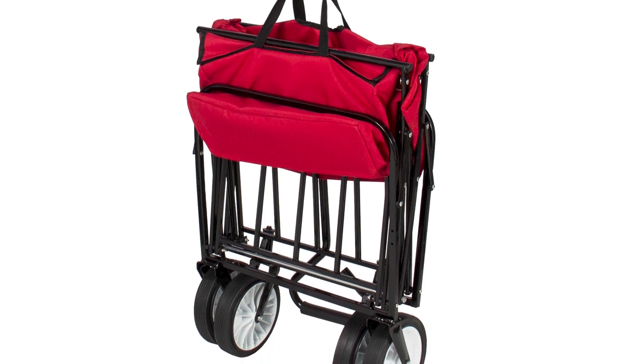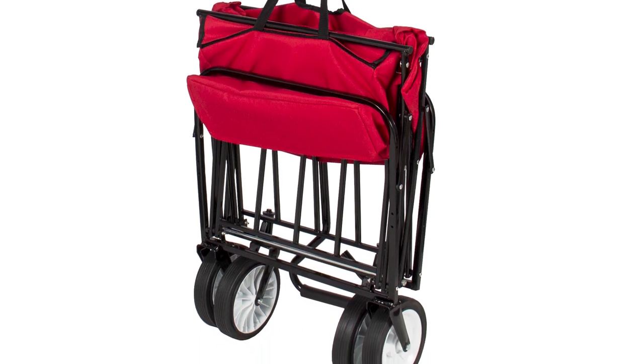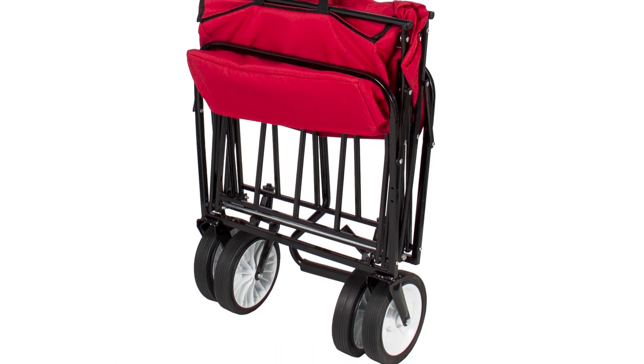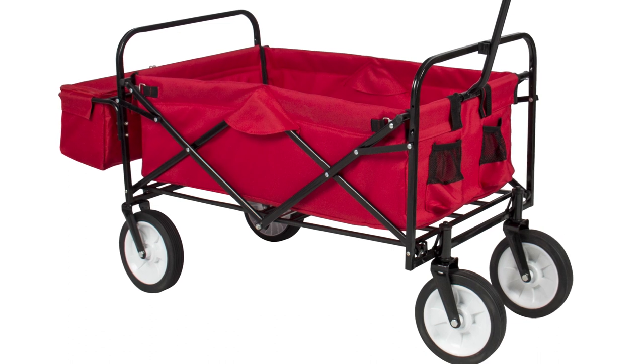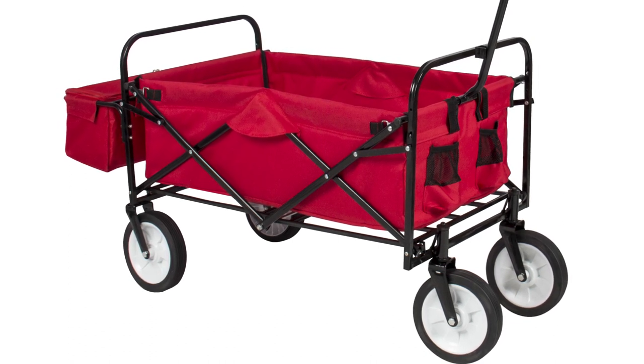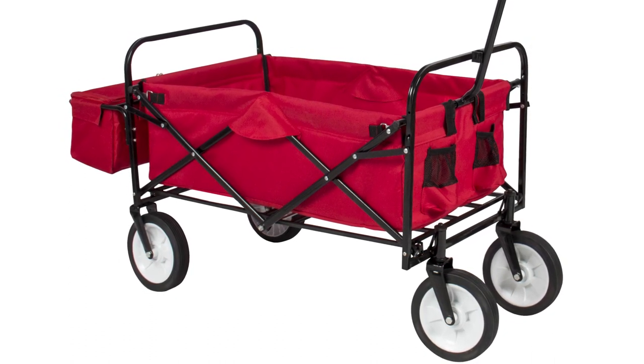Speaking of spills, the material of the wagon is durable and waterproof, making it easy to clean just by wiping the surface. The size of the foldable wagon is small enough to fit in the tightest spots of your car trunk and is great for easy transportation.